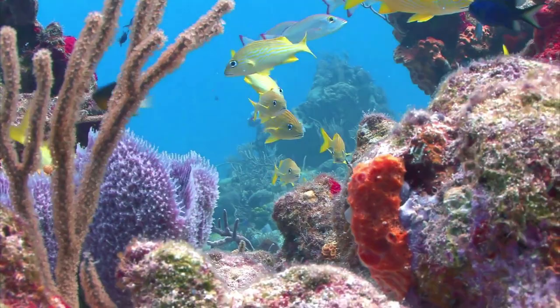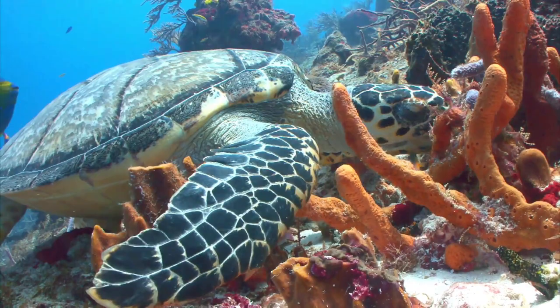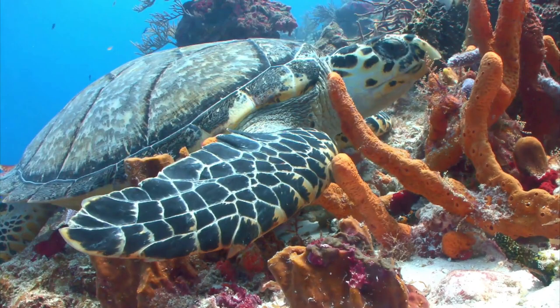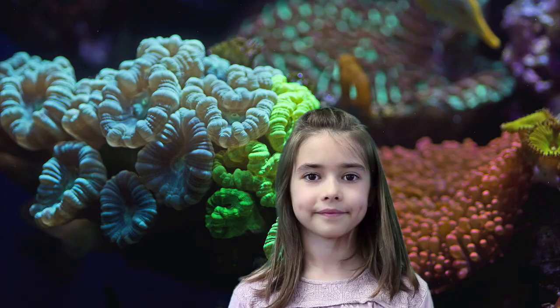If you learned something about coral reefs in this video and want to help, now is the time to become part of the movement to protect these vital ecosystems. You can do this by telling more people how important these reefs are to our oceans and our planet. Did you like this video? Did you learn something new? Then don't forget to subscribe and smash that like button, and we'll see you on the next Hey, Guess What?